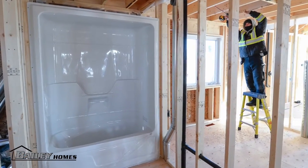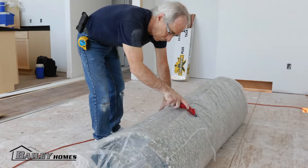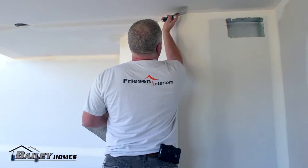Hi, I'm Sean Bailey, owner of Bailey Homes. We have one of the best build times in the RTM industry — 100 days for a standard RTM model. How do we do this? By choosing to work with only journeyman trades who have demonstrated superior workmanship and dedication.